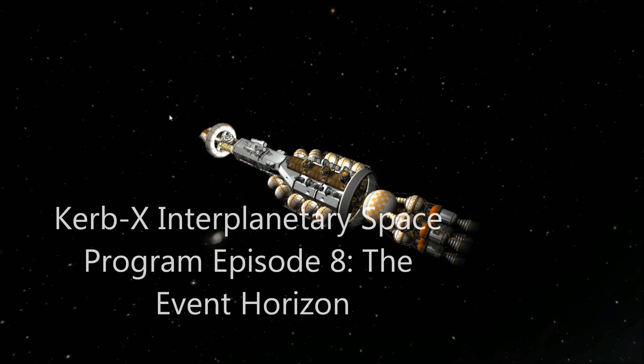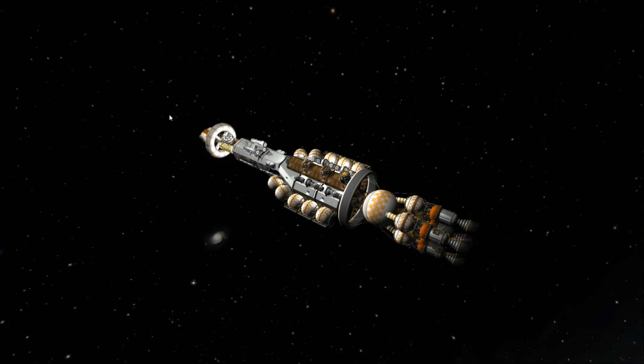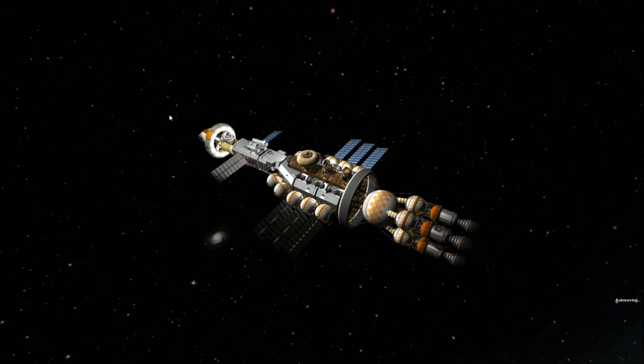Hello, and welcome to Episode 8 of the Kerbex Interplanetary Space Program. My name is John, and today we'll be following the starship Yvette Horizon as it journeys to the distant planet of Duna. Yvette Horizon has a crew complement of 24, and will be setting up our mining operations on Duna.